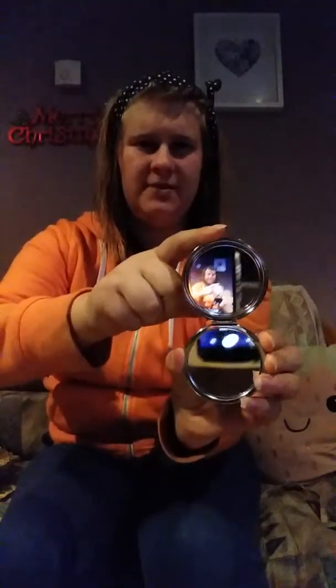Hey everyone, today I'm doing the trying different face masks video. I'm going to be trying three face masks and putting them on for you guys and telling you about what they're like. These ones are Kelp, Peach and Apple, and Himalayan Charcoal mask. These two are from Mecca Maxima and this one is from The Body Shop, and we've got my little mirror to show you guys.